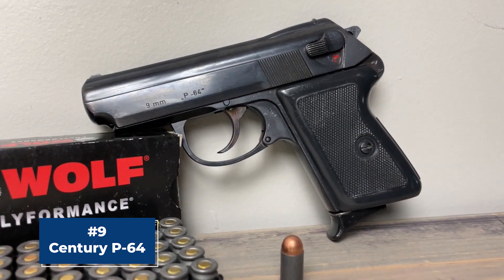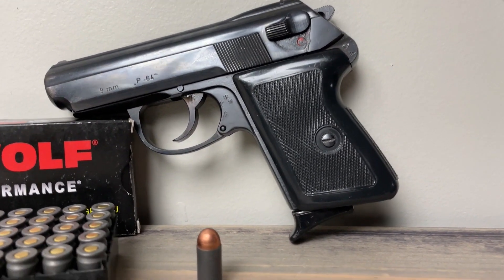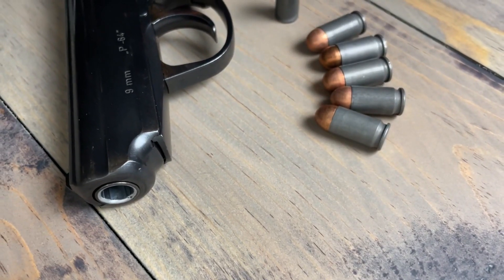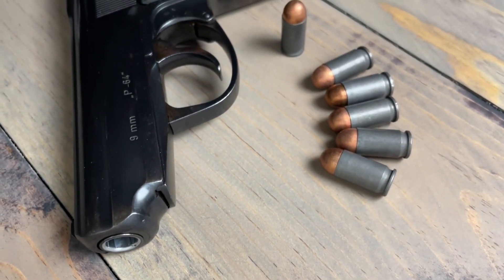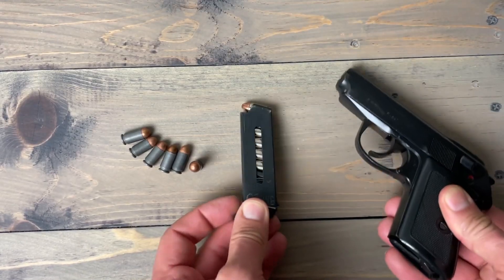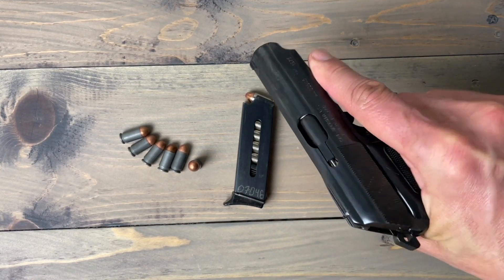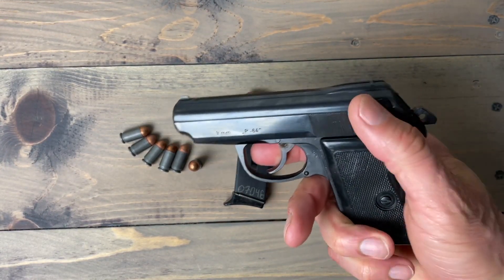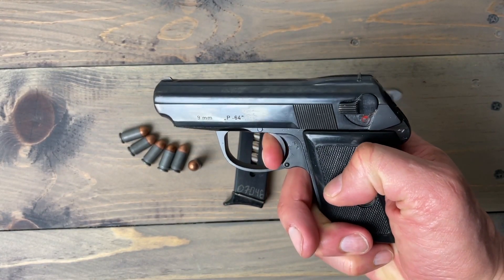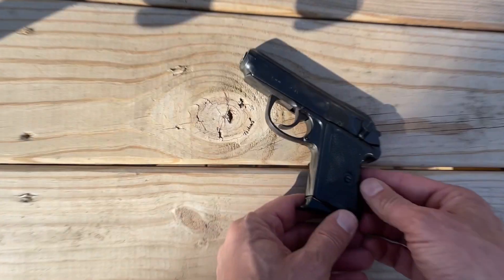Number 9, the Century P-64. The Century P-64 is an affordable and reliable handgun that is perfect for those on a budget. It features a lightweight aluminum frame, a single-action trigger, and a six-round magazine. Its design ensures a comfortable grip, while its compact size and low profile make it easy to carry concealed. The trigger pull is smooth and responsive, and the magazine release is conveniently located for quick and easy reloading. With its affordability and reliability, the P-64 is a great choice for anyone seeking a dependable firearm for self-defense.